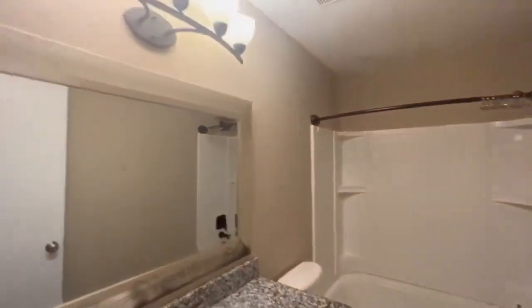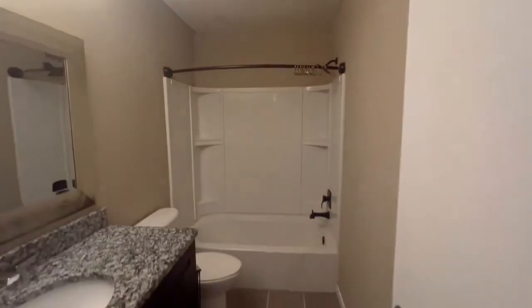Here's your bathroom. And I love this — you've got your laundry right next to your two bedrooms here.